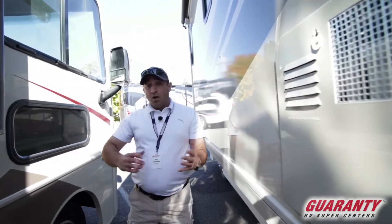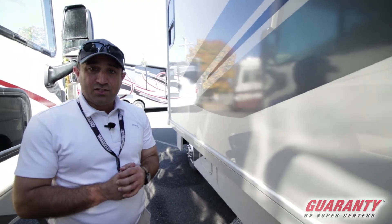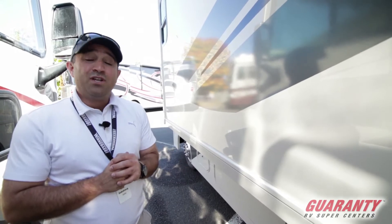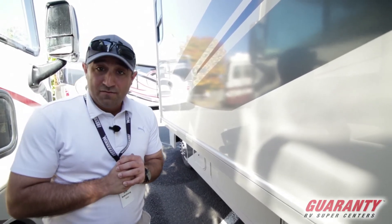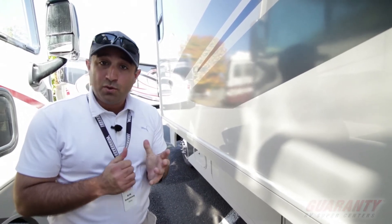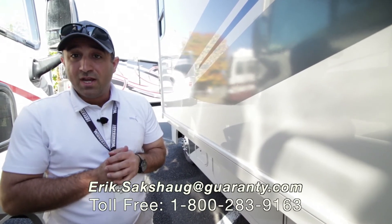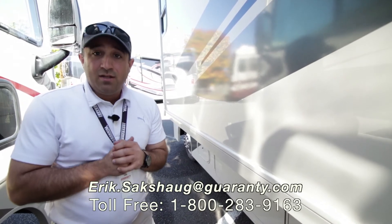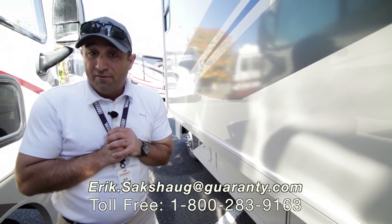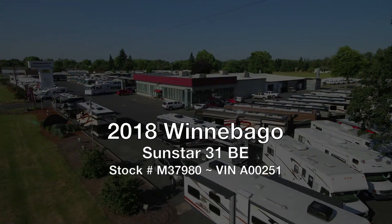Ladies and gentlemen, that pretty much does it — that's all the time I've got to talk to you about this beautiful 2018 Winnebago Sunstar 31BE. There's a whole lot more to talk about. If you have any questions on this coach, please feel free to contact me directly on my cell phone at 541-513-3171, or at the 800 number on the screen. I hope you enjoyed this and got lots out of it. My name is Eric Saxog — hope you're having a wonderful day, and please remember, we're always here to help. Thank you.